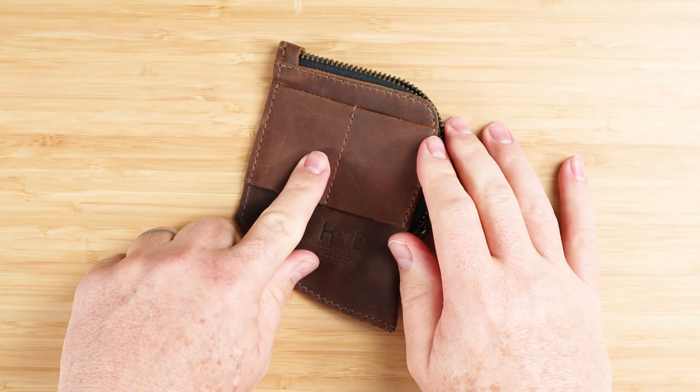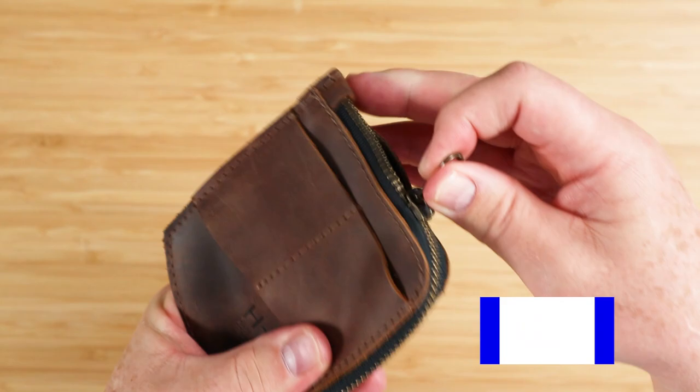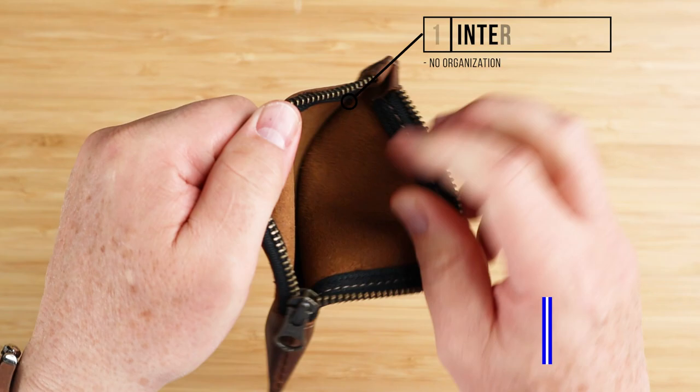On the exterior, we have two EDC slots right here — one and two. Perfect for small flashlights, knives, multi-purpose tools, et cetera. And as mentioned, we have a YKK zipper here for the main zipper compartment, which if we look at the interior, there are no organization slots in here.